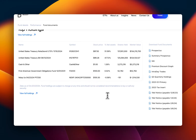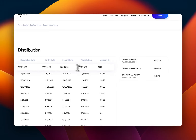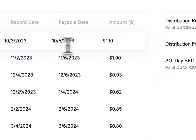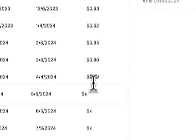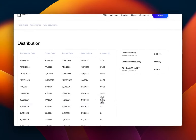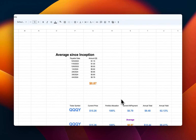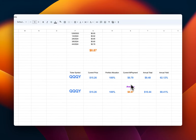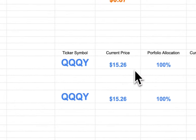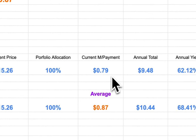Looking at the distribution history: the first distribution paid on October 5th was $1.10. There's a scheduled dividend list for the whole year. The last payment was $0.79 on April 4th. The ticker symbol is QQQY and the current price is $15.26.